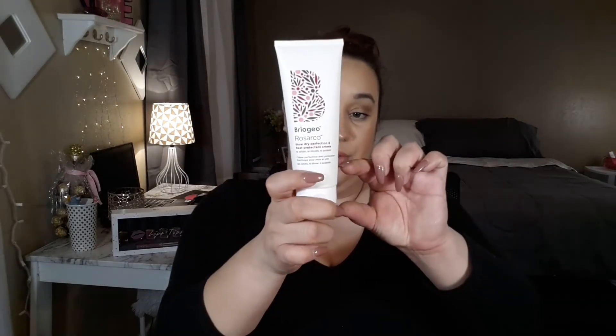Moving into non-makeup products: the first hair item is the Briogeo Rosarco Blow Dry Perfection and Heat Protectant Cream. This has been life-changing. It came in a BoxyCharm and I am loving it so much. It cuts down my blow-drying routine dramatically — I can blow dry my hair completely straight and just pass the flat iron wherever I get frizzies. I even use it when I'm not blow-drying; I'll braid my hair and it comes out so soft and smooth.